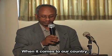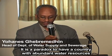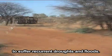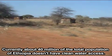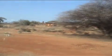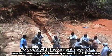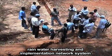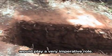When it comes to our country, it's a paradox to have a country with abundant water resources yet suffer with recurrent droughts and floods. Currently about 40 million of the total population of the country doesn't have clean water access and the sanitation situation is extremely low. In Ethiopia, to cope up with the urgent need of water resource development, rainwater harvesting and implementation of network systems would play a very imperative role.